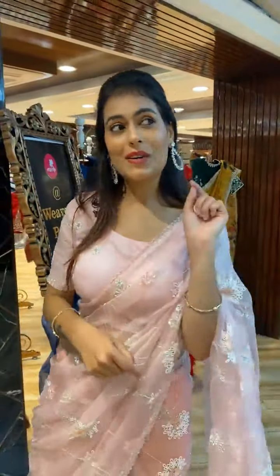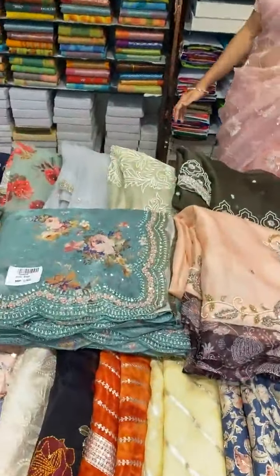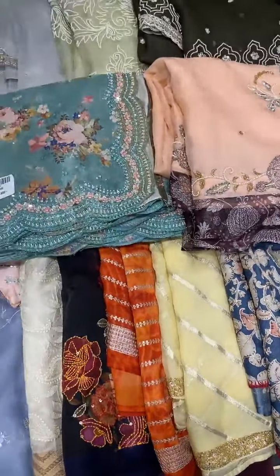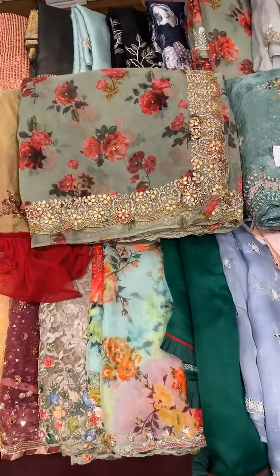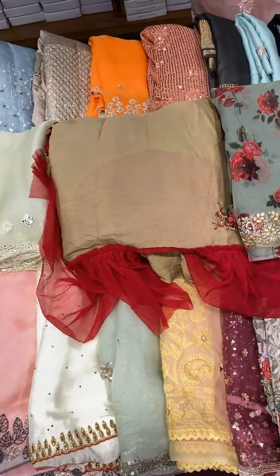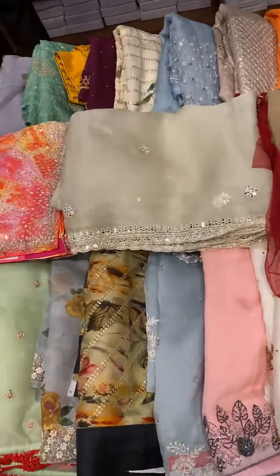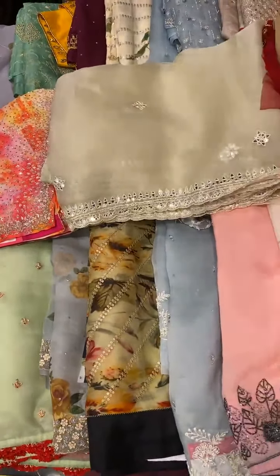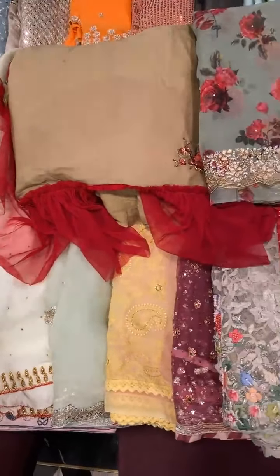That was our entire fancy saree collection today — let's watch the mannequins once more. If you need any details, take a screenshot and WhatsApp it to us. These are today's complete collections.